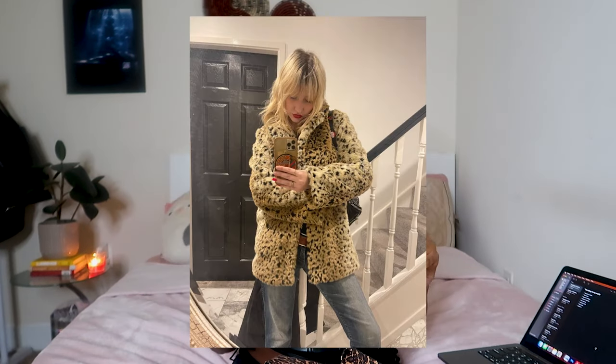Right now the only cheetah print item I own is these Unif flare pants that I really really love, and I'm looking into getting a fur cheetah print jacket — something vintage that I can wear for a long time.